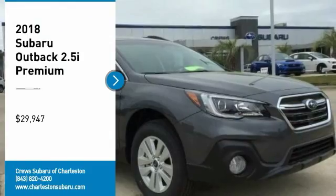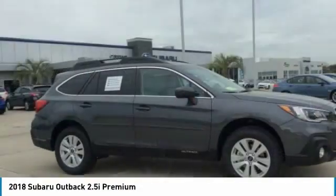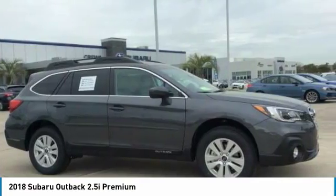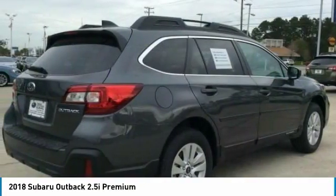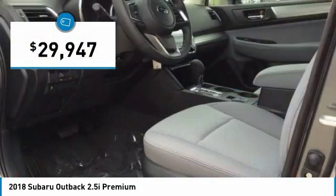Come test drive the 2018 Outback. Take the go anywhere capability of all wheel drive and plenty of room for cargo and companions and you've got the Subaru Outback. Let the adventure begin, and it's priced below $30,000.